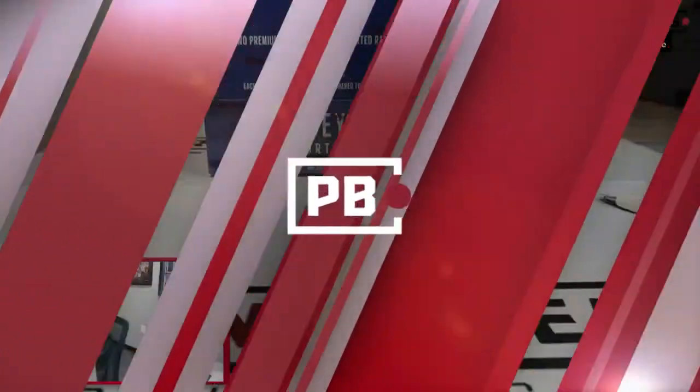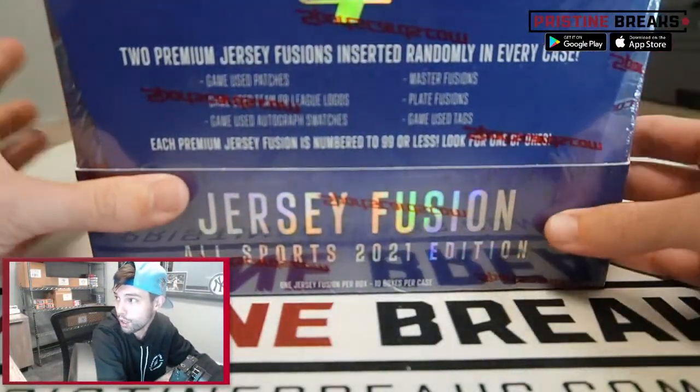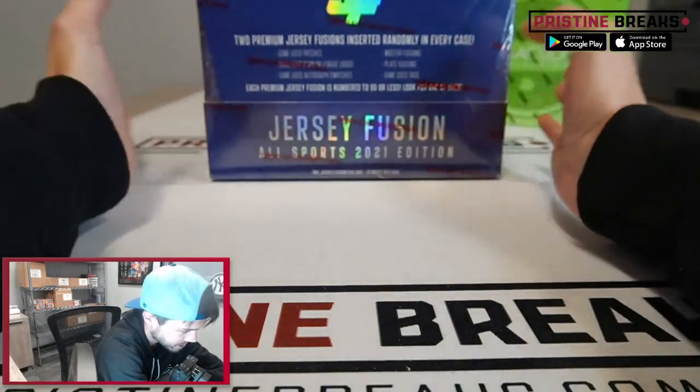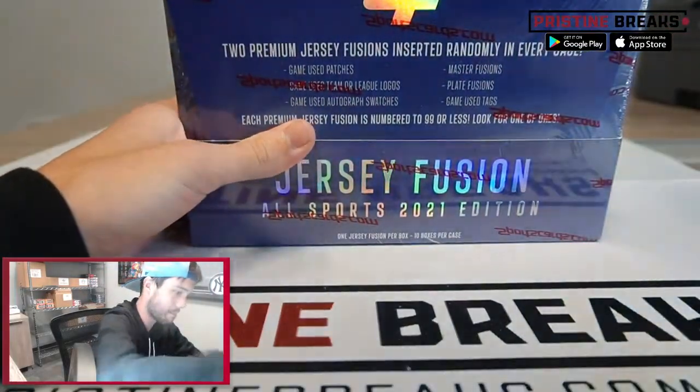We got about an hour and 40 minutes or so still until we draw for the 2022 Immaculate Hobby Box that we are giving away. Here's what we got for you guys in this one — one box of 2021 Jersey Fusion Football, and that is the box we are giving away right back there. All you got to do is purchase any spot in any break on pristinebreaks.com and you are automatically entered for a chance to win that bad boy.